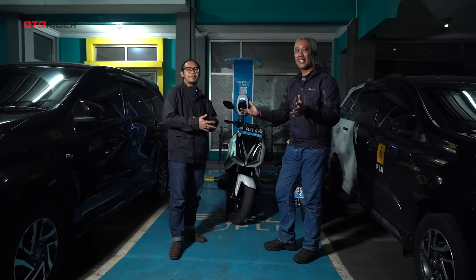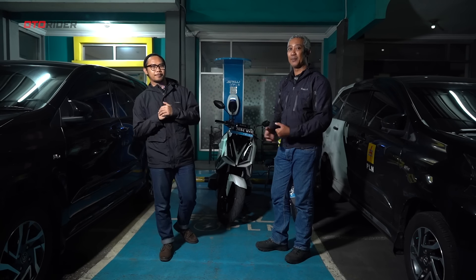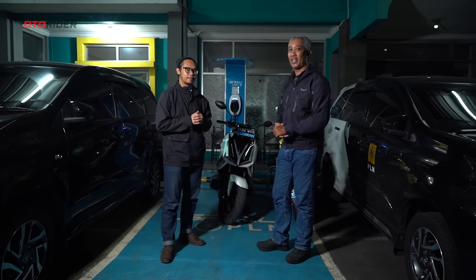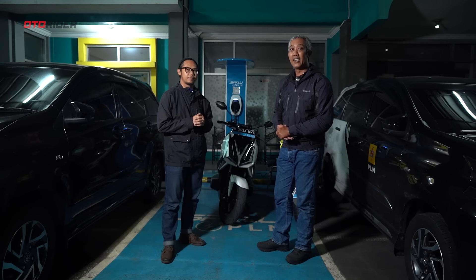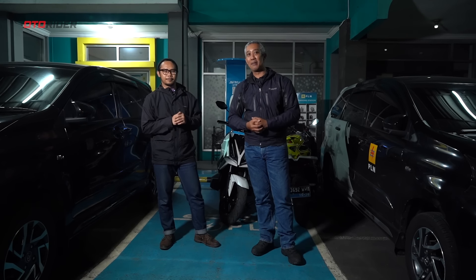Kita akan istirahat sebentar, lalu langsung balik ke Jakarta. Terima kasih yang sudah menonton video ini sampai habis dan membagikannya. Kami juga membagikan pengalaman ini di website Autorider.com dan di sosial media kami di TikTok dan Instagram. Sampai jumpa di pengalaman dan video kami yang berikutnya!